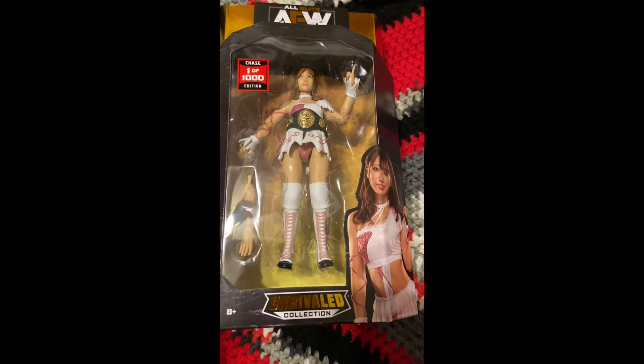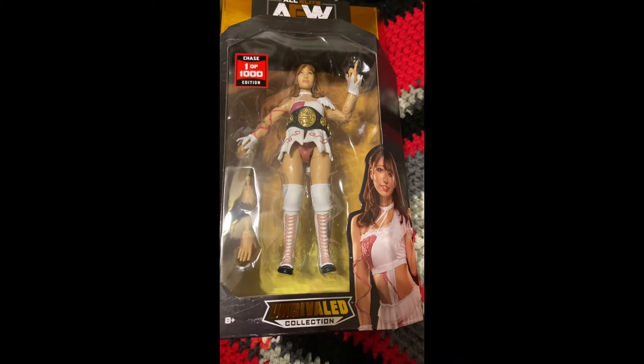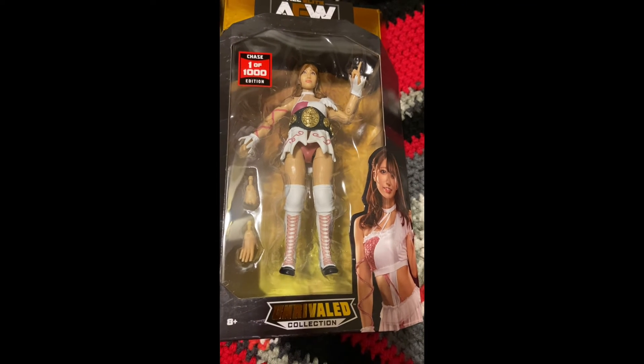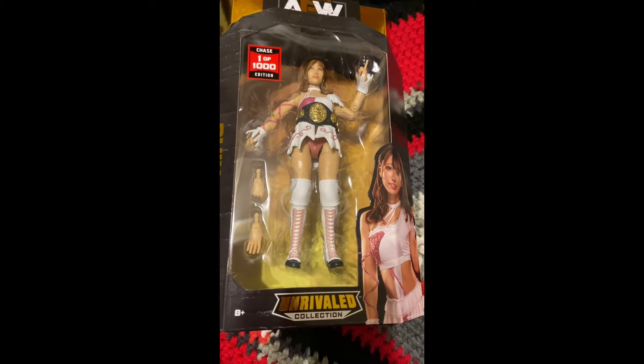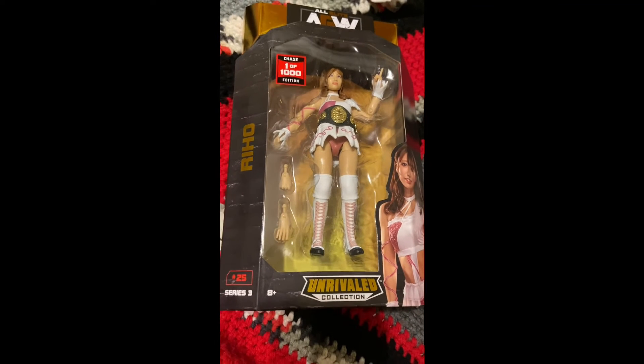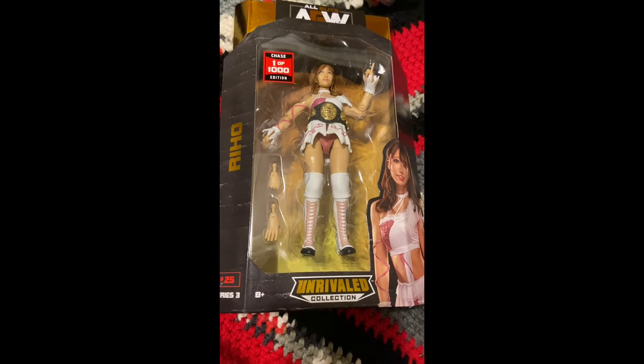As you can see, the straight head scan, the different attire, the belt actually on Riho — really cool way to do the Chase. And what you'll also notice is this is red number 25. All of the Chases have red numbers, like the red stickers.